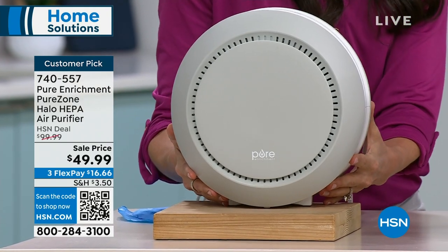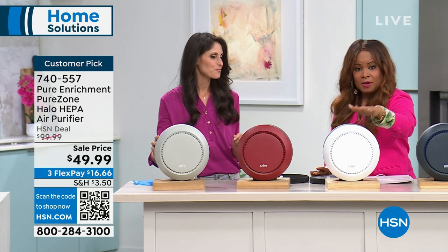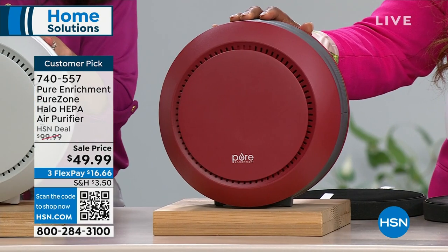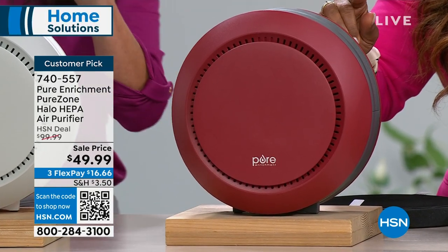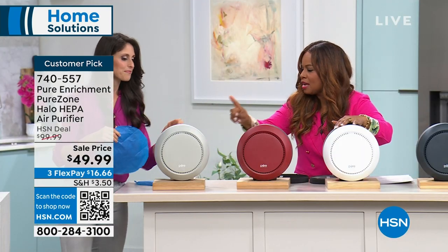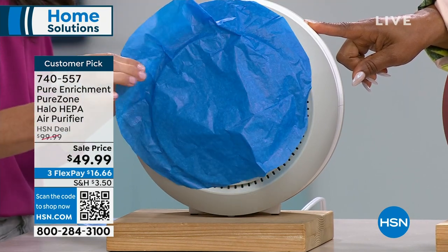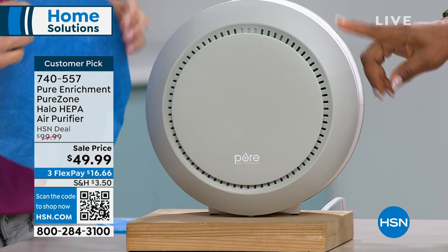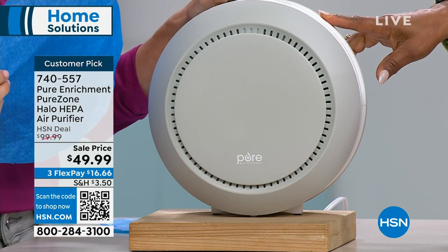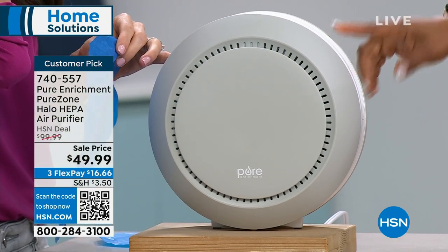I want to go over the color choices. In front of me I have the graphite, the white - called Pure White, and the red which is always the most popular and the first to sell out. We do have replacement filters available to add to your order at just over $16. These sold out last time we had them on air and they're back in stock.